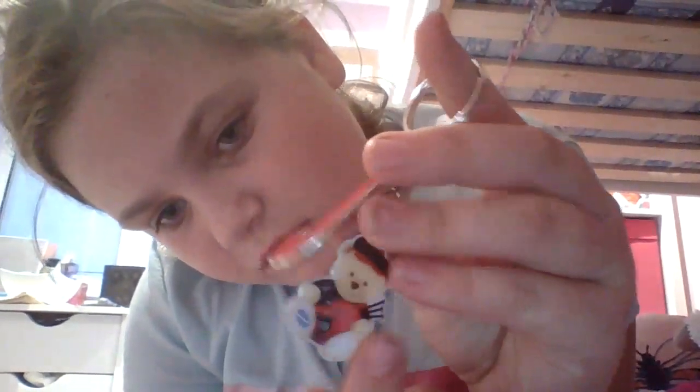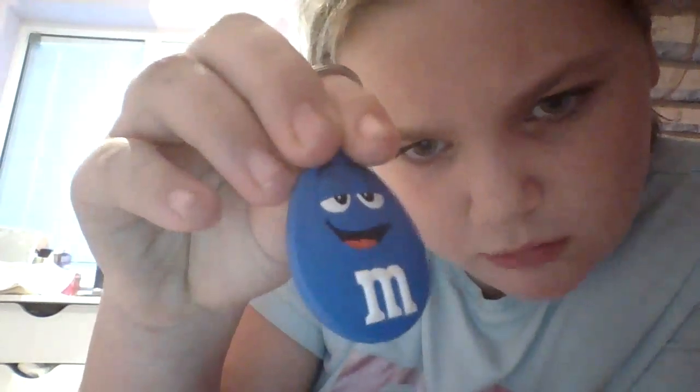Because my mum and dad went to Scotland, they got me a Scotland J — that's Scottish bagpipes. In Scotland they have a J. Next I have a poppy that I got in primary school. Next I have this that my mum and dad got me — it's from M&M World. I don't know where from.